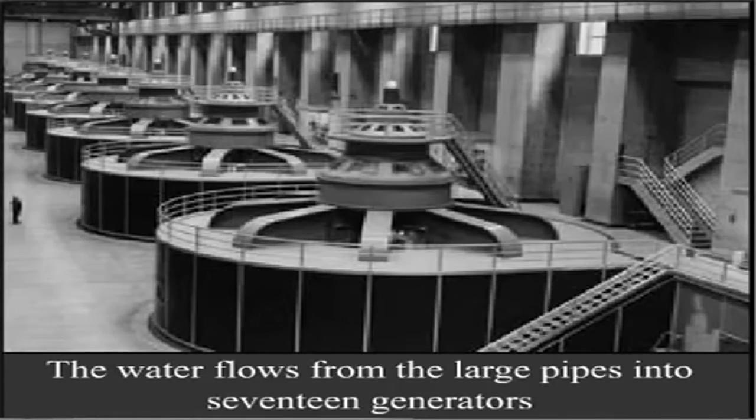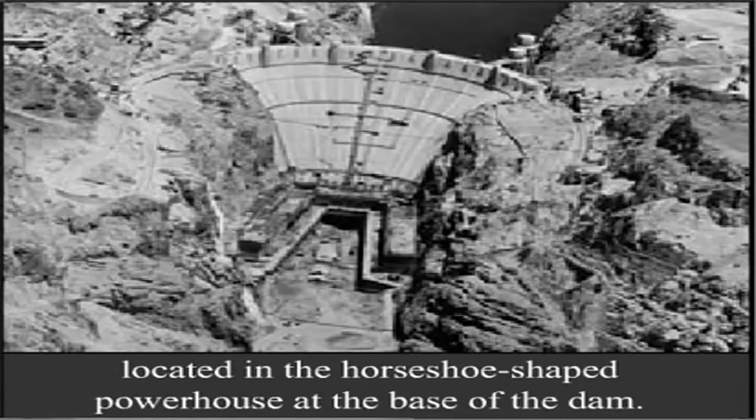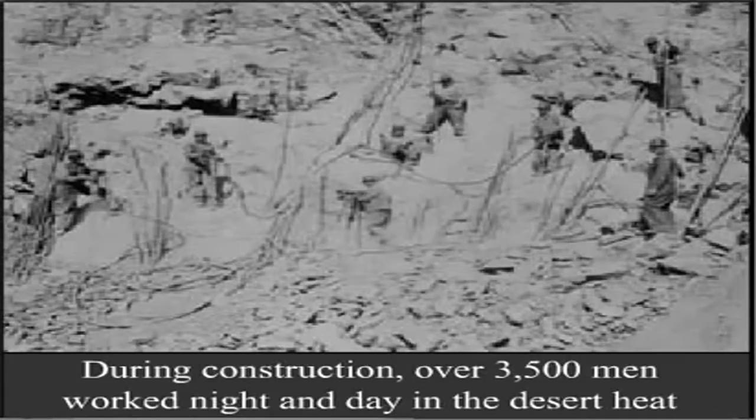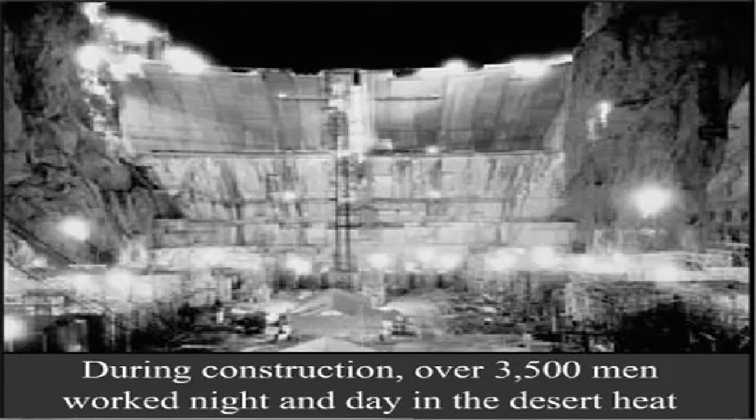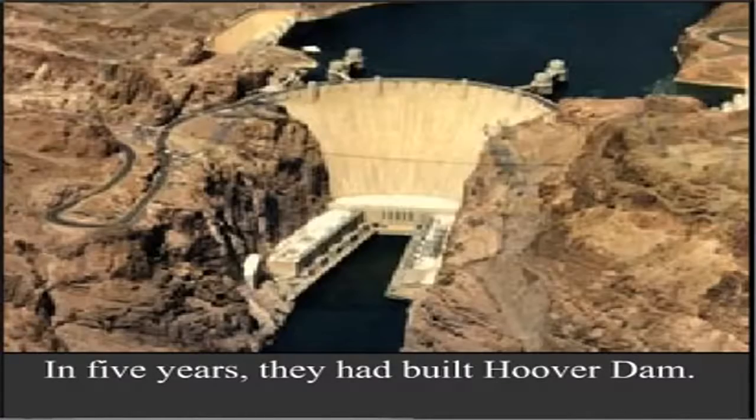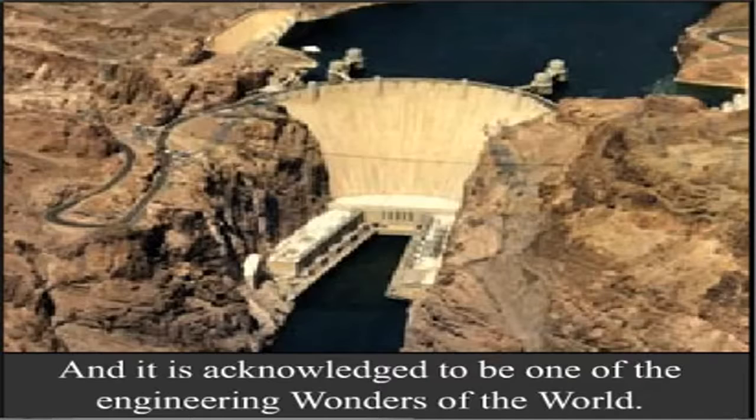The water flows from the large pipes into 17 generators located in the horseshoe-shaped powerhouse at the base of the dam. March 1, 1936, Hoover Dam was completed. During construction, over 3,500 men worked night and day in the desert heat to complete the dam, doing it almost two years ahead of schedule. In five years they had built Hoover Dam, and it is acknowledged to be one of the engineering wonders of the world.